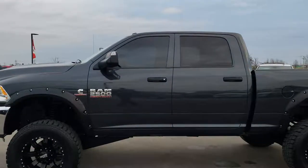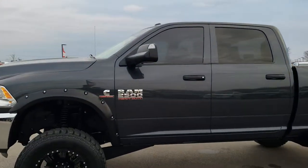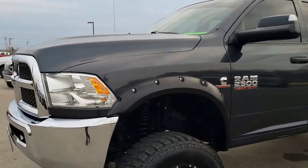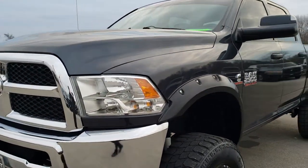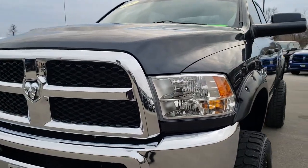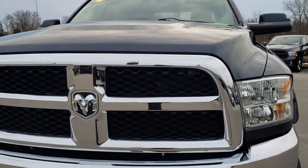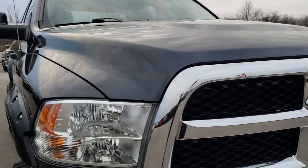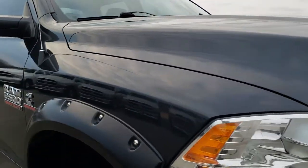This is stock number 9716. We are here at Summit Automotive in Fond du Lac, Wisconsin — your new and used heavy-duty truck headquarters. Today we are checking out this super clean 2015 Ram 2500 Crew Cab Short Box. Remember, we are the guys with the trucks on 41.